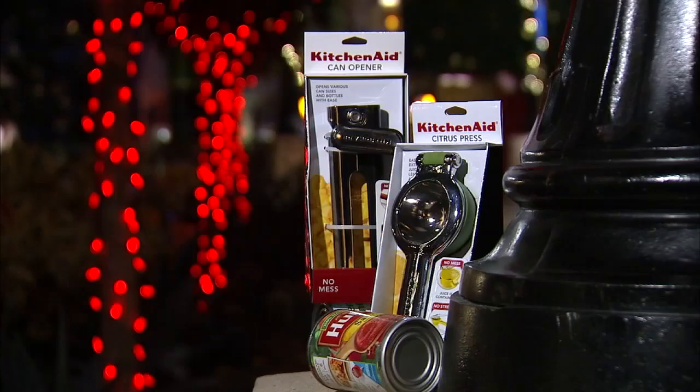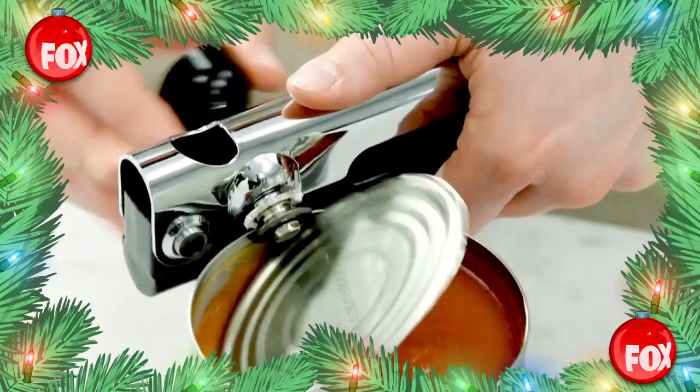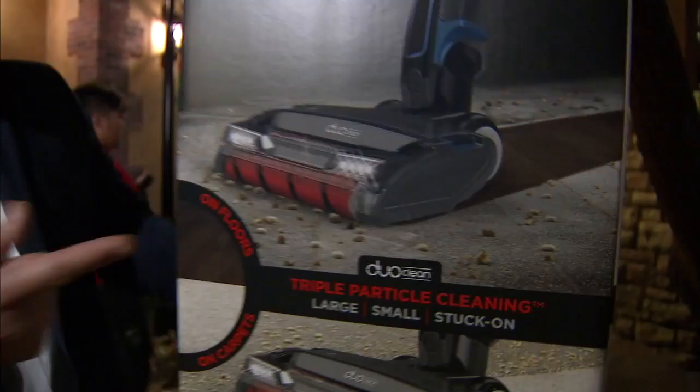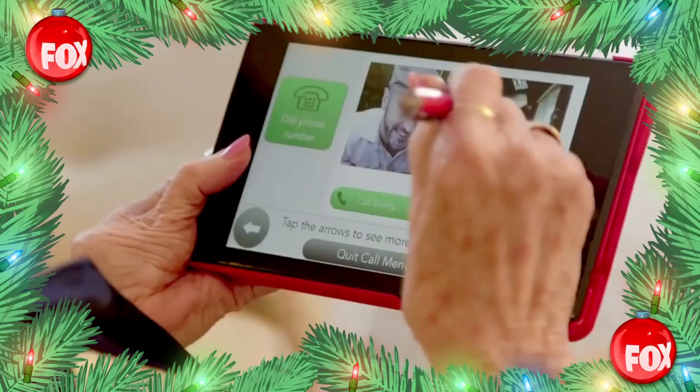No mess or stress — this easy-open can opener and citrus press from KitchenAid makes the job almost effortless. A magnetic lid remover reduces the risk of getting cut on sharp edges. No more bending over to reach and clean with the Shark Ion Flex ultralight vacuum. This cord-free cleaner has dual clean technology and two rechargeable batteries — keep one charging while you clean with the other. Keep in touch with the GrandPad: this simple and secure tablet connects seniors to family and friends. View photos, videos, play games, listen to music, make calls and access email too.